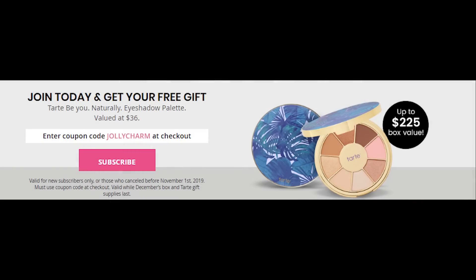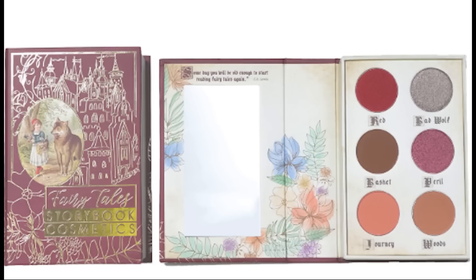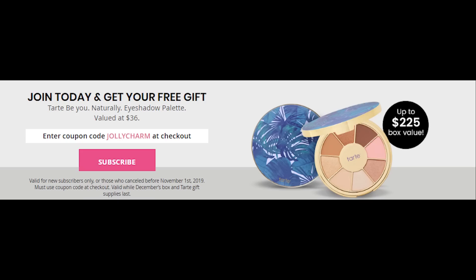If you haven't joined Boxy Charm yet, they are giving a bonus product this month in December. They have the Tarte Bu Naturally Palette — with this palette you'll get your first December box valued at least $225. You'll have your Storybook Cosmetics palette, either the Little Red Riding Hood or Robin Hood, plus four other full-size products. Don't wait — the link is below this video. Click the link, copy the code which is 'Jolly Charm,' and paste it in at checkout. Easy peasy — don't wait, you're missing out every month because these are just great subscription boxes.